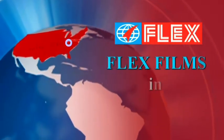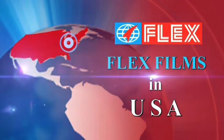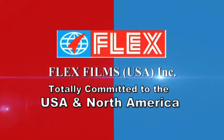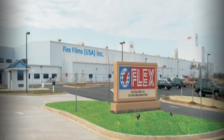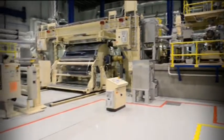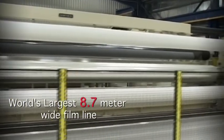Welcome to Flex Films, one of the world's leading producers of flexible packaging films. Flex Films USA Incorporated's plant is located in Elizabethtown, Kentucky, USA. This facility houses a state-of-the-art bi-axially oriented polyester film plant.